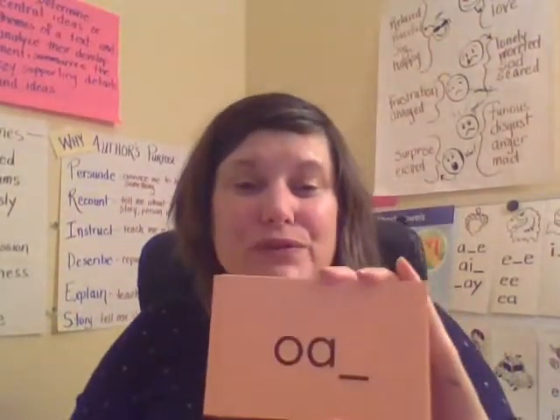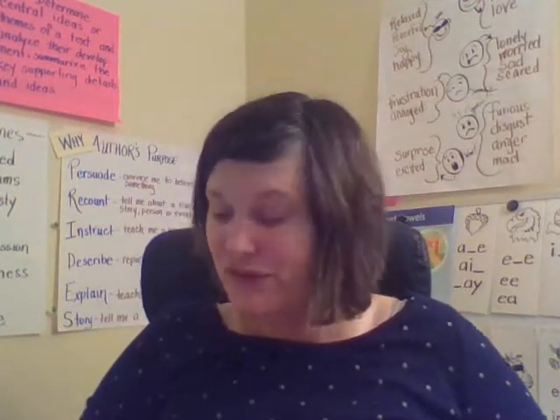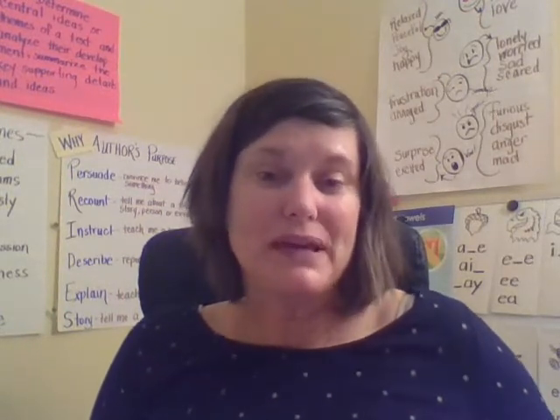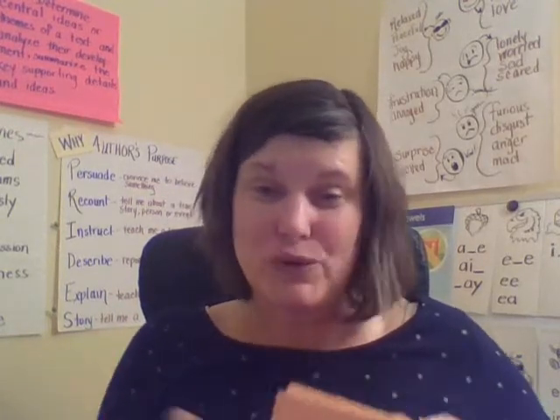Hi Lions, thanks for joining me for another lesson. We are going to review the phonics spellings and sounds that we've learned so far, and we'll practice them in new words as well. We do this because you are going to encounter these sounds in everything that you read and everything that you write. So we want to help you to be automatic when you're reading and spelling.